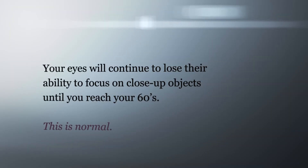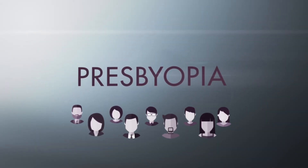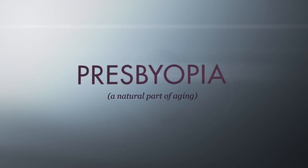It's normal, even if you've had perfect vision all of your life. This is called presbyopia, and everybody may experience it at some point in their life. It's a natural part of aging.